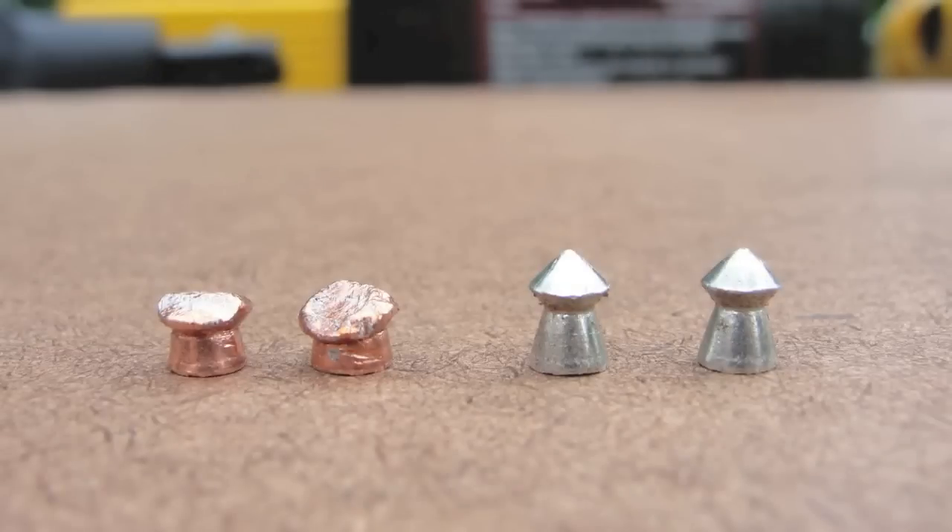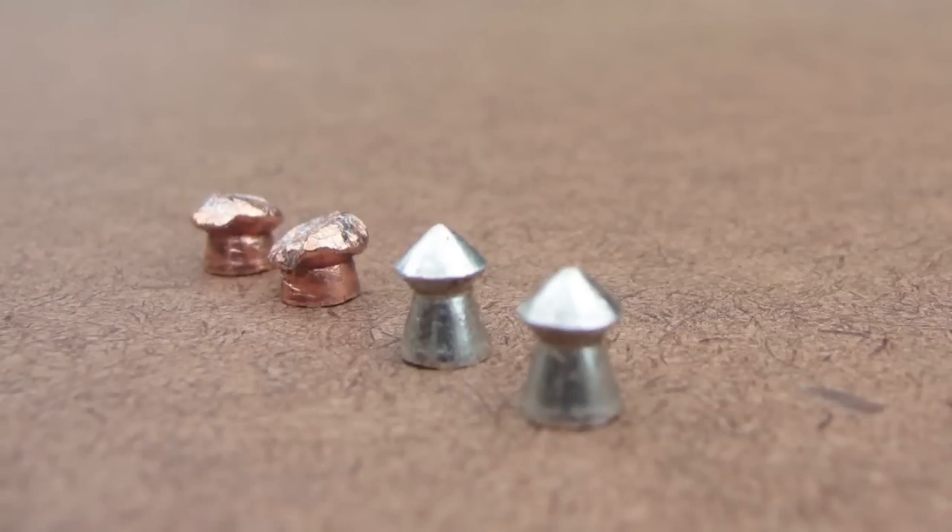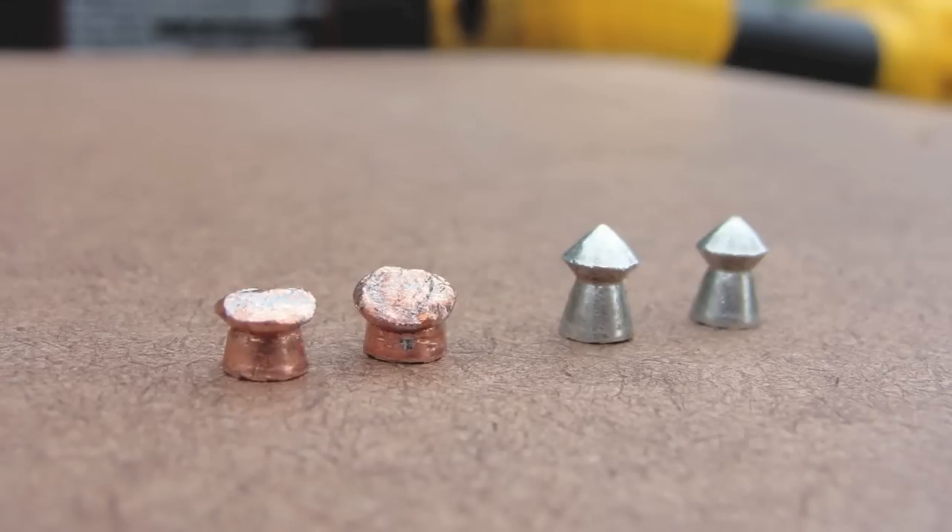Take a quick look at the FTS and Hypermax pellets I dug out of the fiberboard. The Hypermax pellets looked so good you could put them back in the gun and fire them again, although I don't recommend that for a variety of reasons. The FTS pellets deformed and expanded, and as a result had less penetration overall.